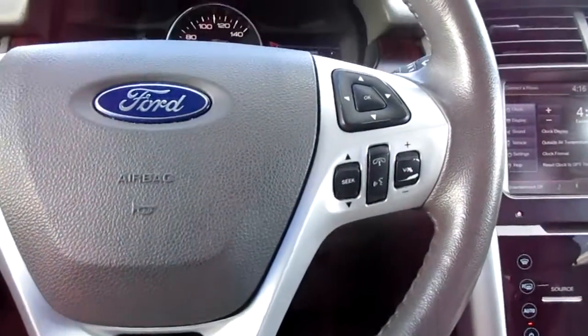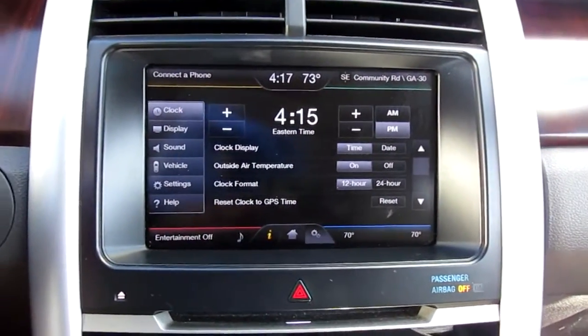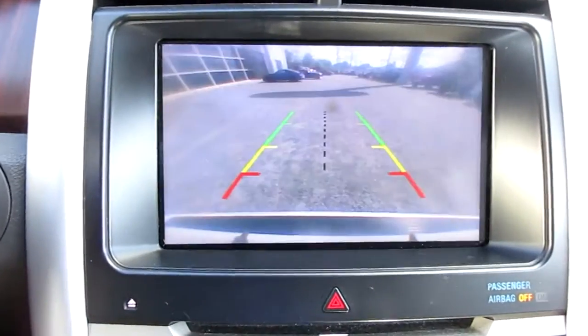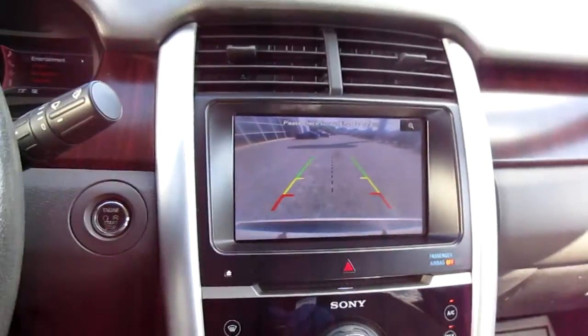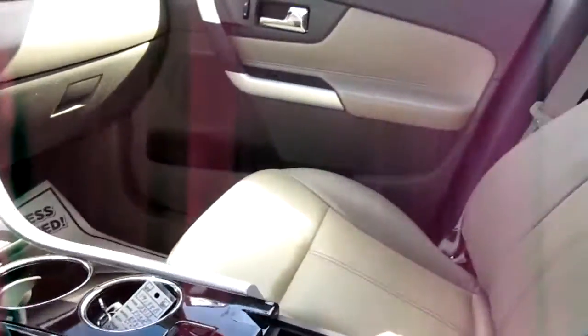On the right-hand side you have Bluetooth connectivity and audio control. There's a large center screen for vehicle apps and settings, which also doubles as your backup camera screen. Of course, dual climate control and a nice storage area.